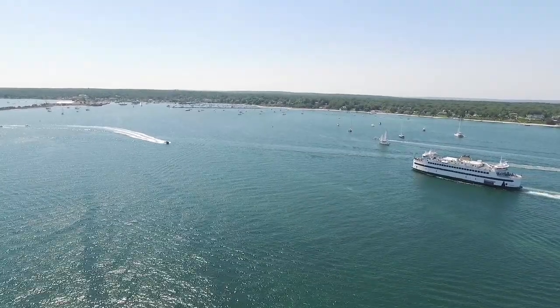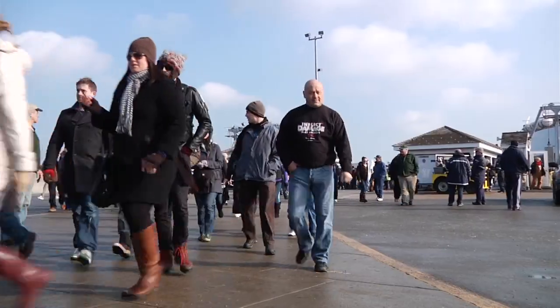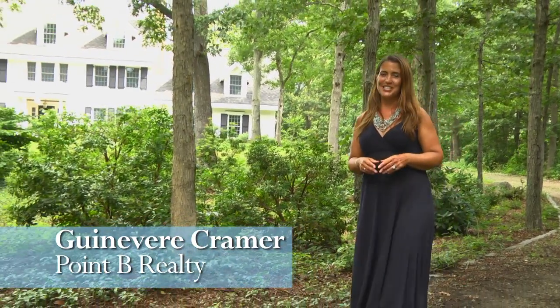It's known as the year-round town on the vineyard. The ferries run throughout the year here. Many of the shops and restaurants stay open. There's always some hustle and bustle in Vineyard Haven. Hi, I'm Guinevere Kramer with Point B Realty.